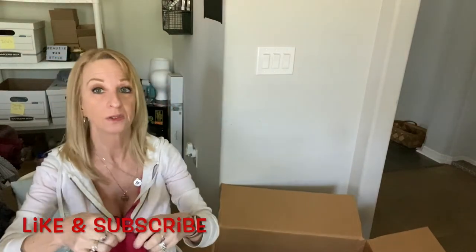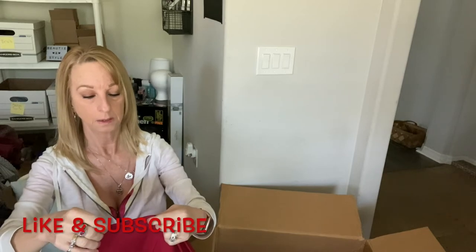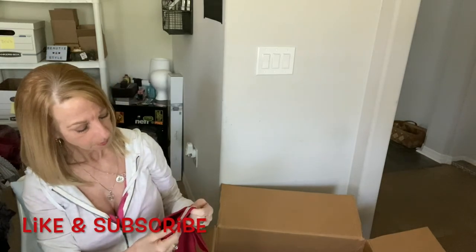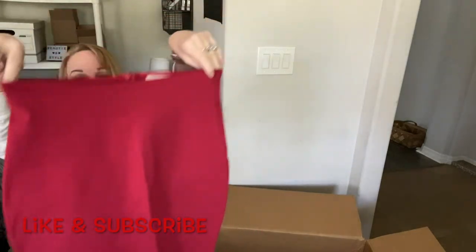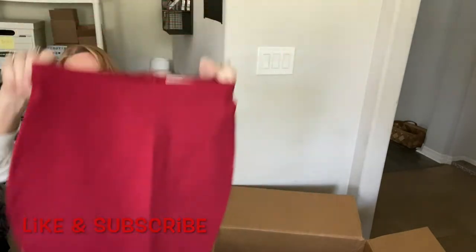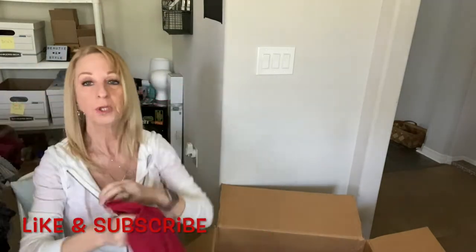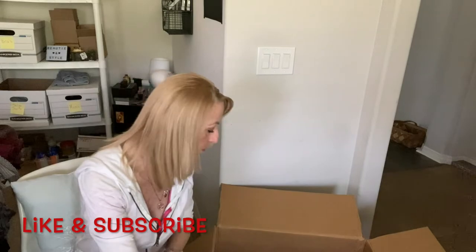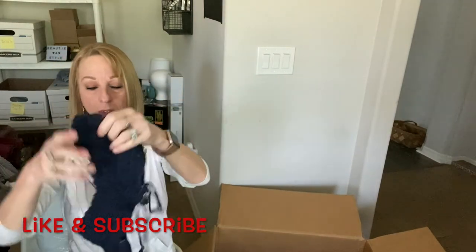I did pretty good at Plato's Closet last time. Active USA, small — this looks like a nice fitted little mini skirt. I did pretty good at Plato's Closet with my last little bit of haul, so that was good.